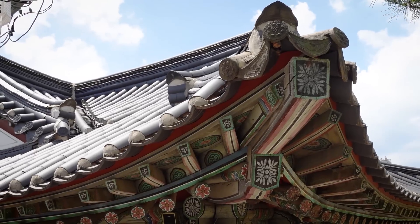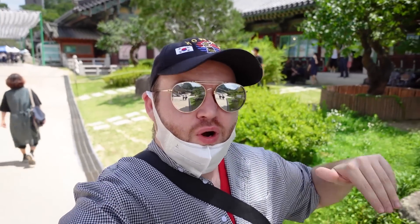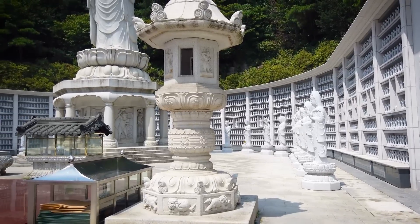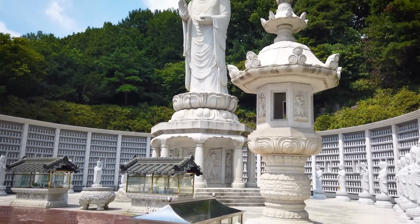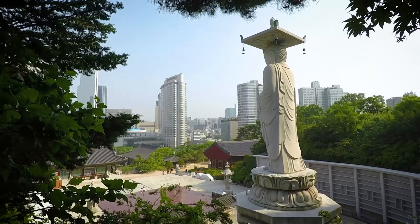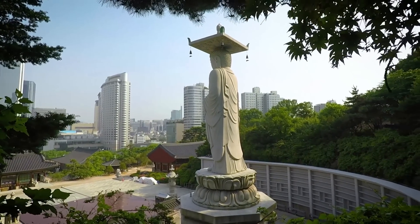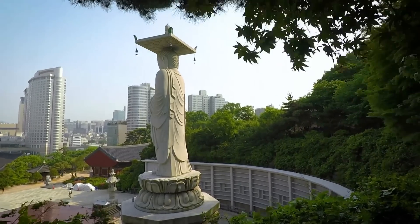Seoul is home to multiple Buddhist temples. One of my favorites is Bongeunsa, located right across the street from COEX. It's almost hard to believe we're in the middle of Gangnam, one of the busiest districts in all of Seoul, yet we have this whole sprawling compound full of Buddhist temples. This place also has amazing festivals during the springtime and throughout the year. It's quite serene and peaceful — a great place to sit back and reflect on your time in Seoul.